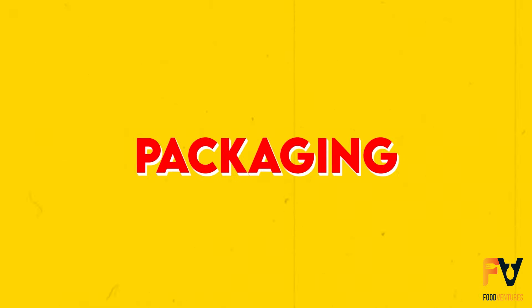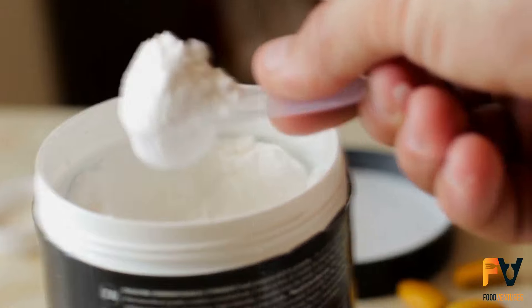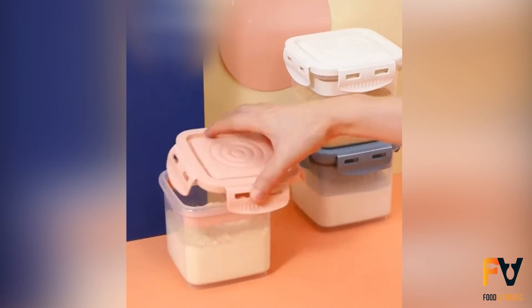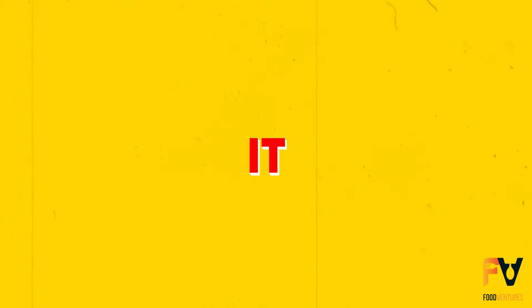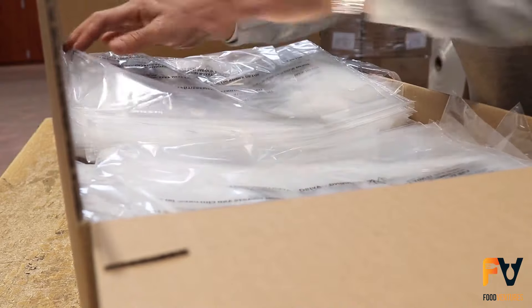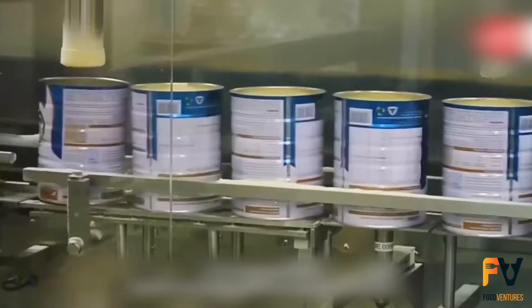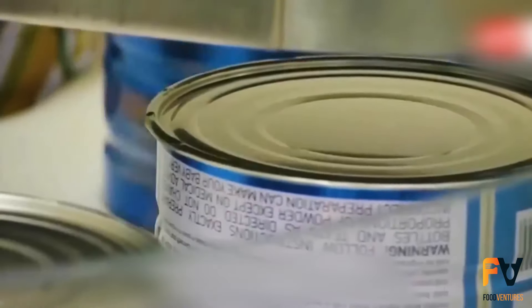The final step in the process is packaging. Despite milk powders being significantly more stable than liquid milk, they still require careful protection against moisture, oxygen, light, and heat to preserve quality and extend shelf life. Milk powder has a high tendency to absorb moisture, which can quickly degrade its quality and lead to caking or lumping. It is typically packed in plastic-lined multi-wall bags holding up to 25 kilograms, or in larger bulk bins capable of containing around 600 kilograms, designed to minimize exposure to the external environment.